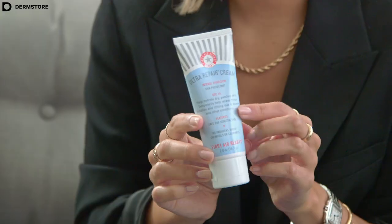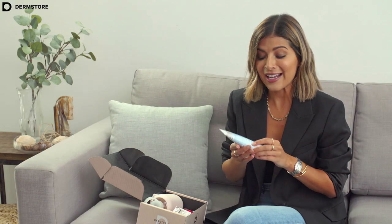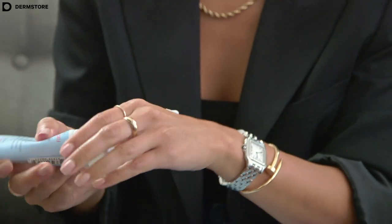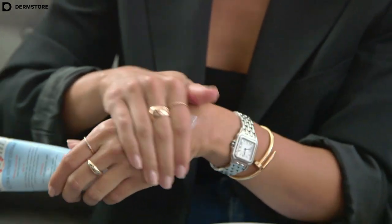Next we have the Ultra Prepared Cream from First Aid Beauty. This is one of my favorite creams — I actually used to use this when I was living in Boston during the winter time because it kept my hands super hydrated and it helps repair patchy and dry skin. It's a very light cream. You can use it on your body, hands, your face, and it's also great for sensitive skin. Even though it's a rich cream, it's actually pretty light and it dries really fast.